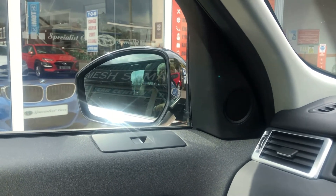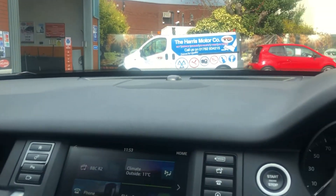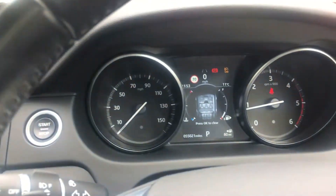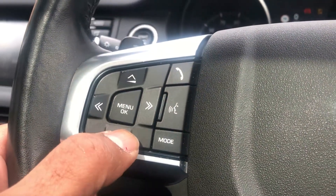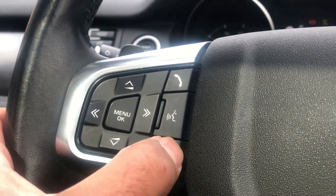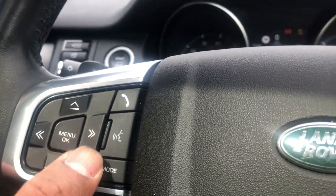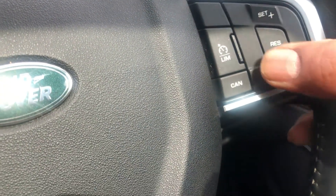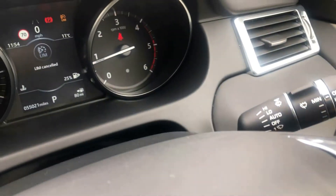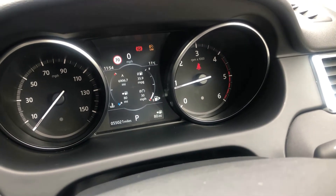It's got folding mirrors. The dashboard is lovely and clean, not been damaged in any way. Mileage of 55,021. It has a leather multi-function sport steering wheel with voice control, paddle-shift gear change, cruise control, and an on-board computer — all nice and easy at your fingertips.